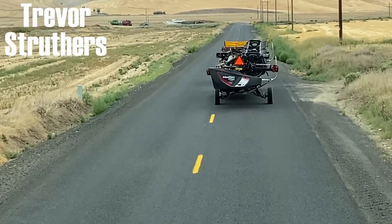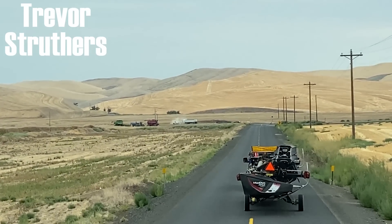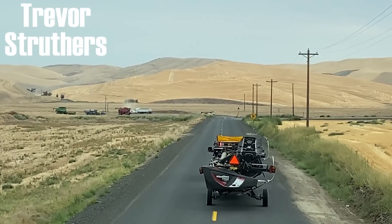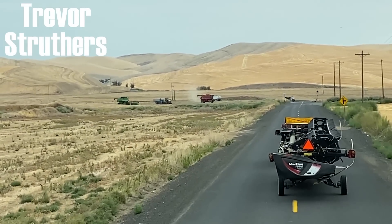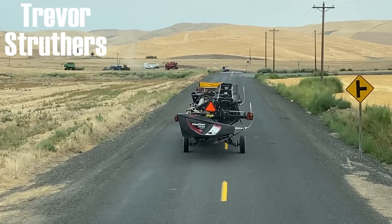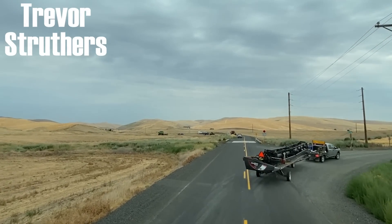Looks like we missed a combine train by about two minutes. I can see that — they're just pulling out anyway towards us.